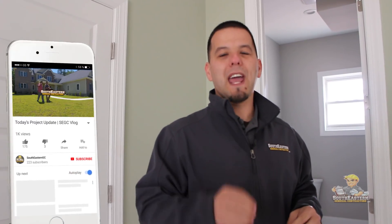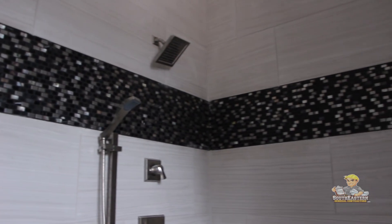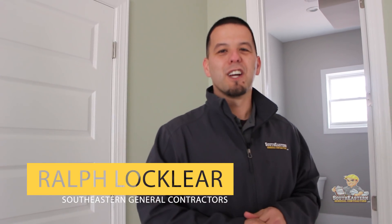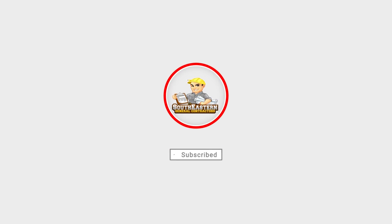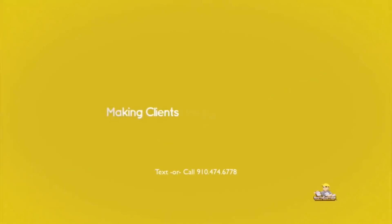That's all we have for this project update. We'll be back on site in approximately three to four weeks to do the final conclusion with drone footage and show you all the finishing touches on this luxury home. I'm Ralph Locklear with SoutheasternGeneralContractors.com — where making clients happy is our number one goal.